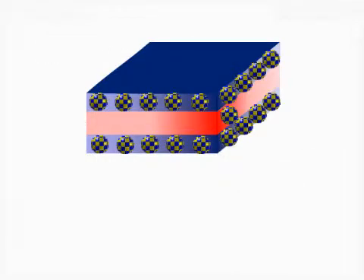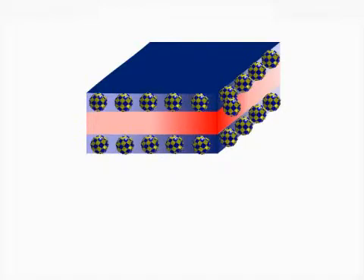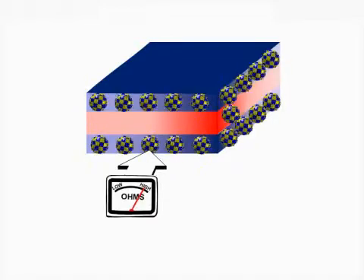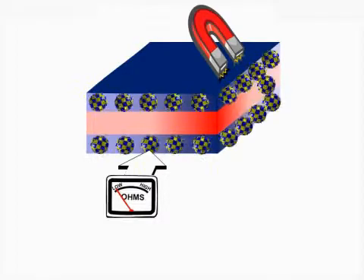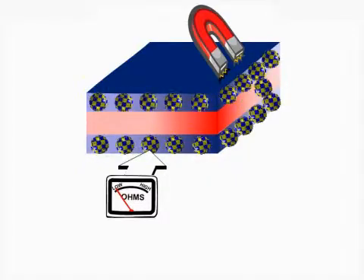In this state, the electrons spin in opposite directions in the top and bottom layers, which causes the electrons in the middle to scatter, increasing resistance. Then when a field is applied, spins in the free layer switch, and conduction electrons scatter less and resistance drops.